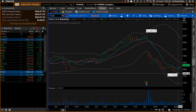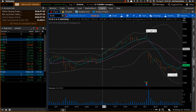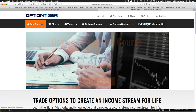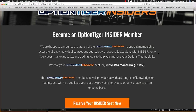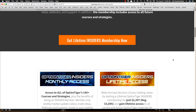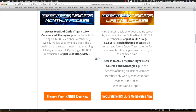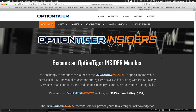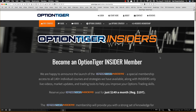I also want to talk about the Options Insider program. On the Option Tiger website we have something called the Insiders Membership — a very cost-effective way of accessing everything we have on Option Tiger. It's a monthly subscription giving you access to all the MAX products and all the education as well. You can choose a monthly plan or a one-time lifetime membership.